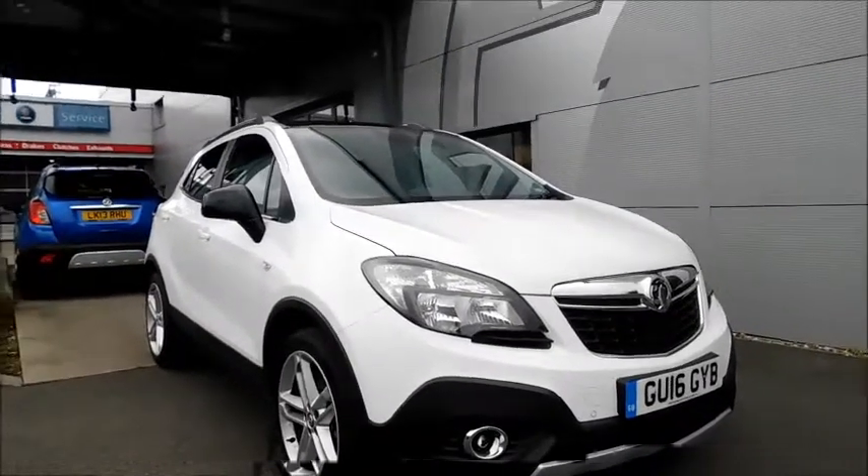You can reserve this vehicle online with a 100-pound fully refundable deposit, or call our internet sales team to arrange a convenient appointment. If you're thinking of finance, we are confident we can beat any high street lender with our flexible dealer funding plans. Thank you for visiting Now Vauxhall.